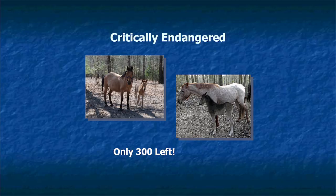The Marsh Tackies are now critically endangered. There used to be thousands of them on the sea islands — anytime somebody needed a Marsh Tacky, all you had to do was get your barge, go over to a sea island, get the horses you needed, and bring them back. They were easy to train and easy to keep. Farmers could train them to plow or do whatever work was needed, then take them back to the island until next time.